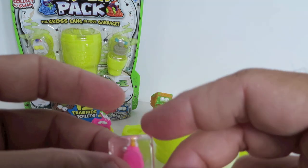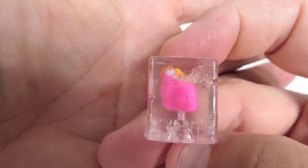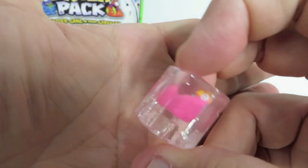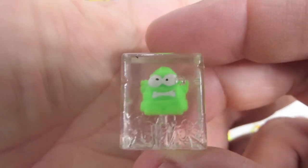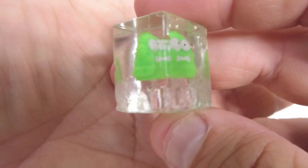Here are the two special editions — these are the frozen ones. Look at those guys, they look like little ice cubes. This is the Chilled Chicken, and this one is the Cold Pizza. Pizza doesn't make any noise, so I'm not making noise.